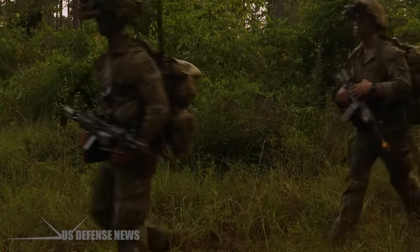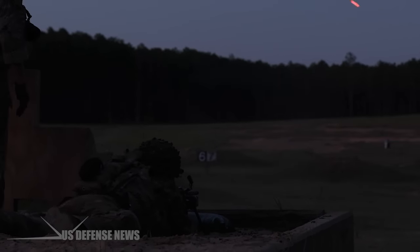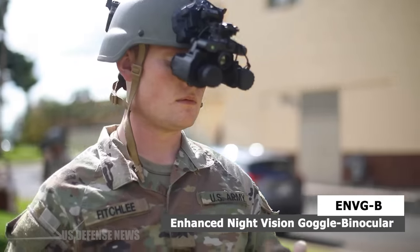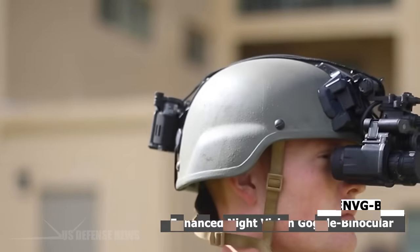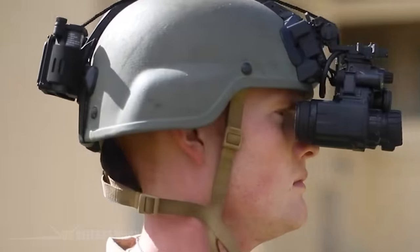The battlefield is unpredictable and treacherous, especially during nighttime operations when visibility is severely compromised. The United States Army has introduced the Enhanced Night Vision Goggle Binocular, or ENVGB, to equip soldiers with cutting-edge technology that enhances their situational awareness.